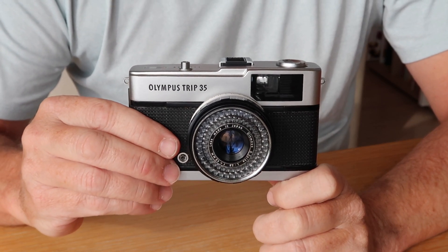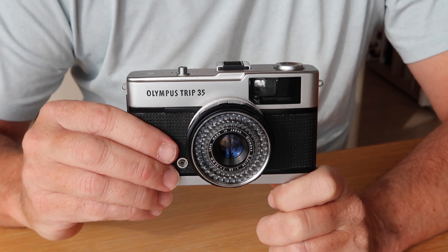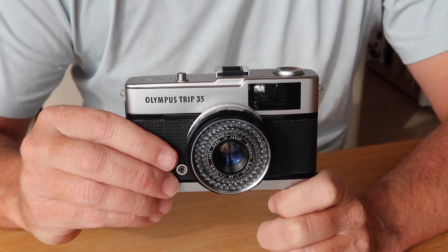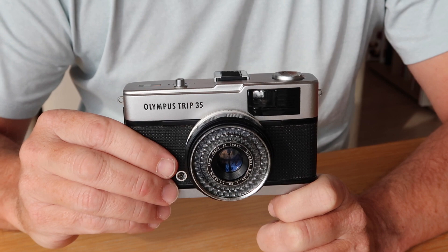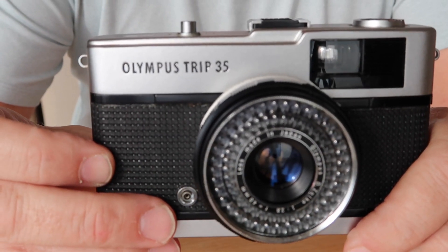Hello everyone again from Tokyo, Japan and welcome back to Japan Vintage Camera, where today we're going to be having a look at one of the most popular cameras ever produced by the Olympus Camera Company — the Olympus Trip 35.